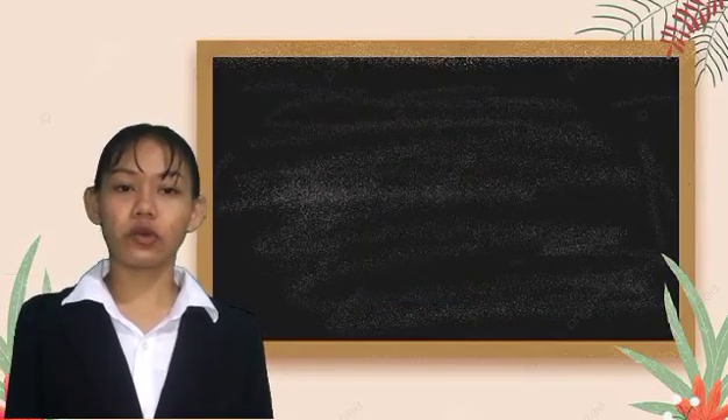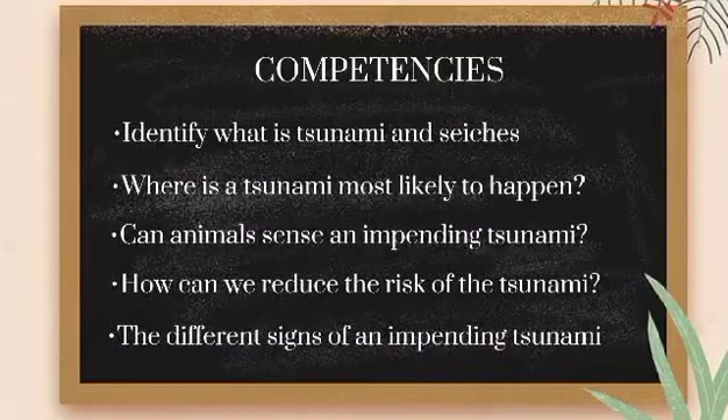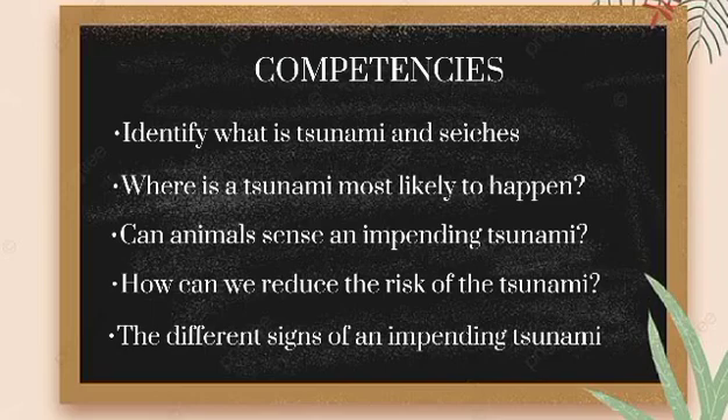By the end of this video, you are expected to learn these competencies: identify what a tsunami and seiche are; where a tsunami is most likely to happen; can animals sense an impending tsunami; how can we reduce the risk of a tsunami; and the different signs of an impending tsunami.